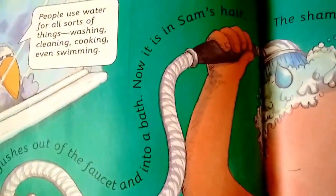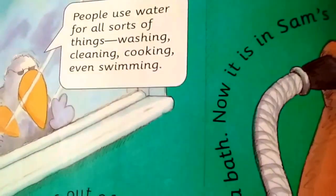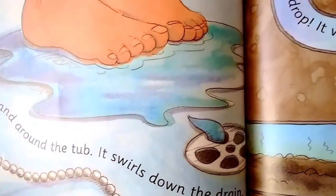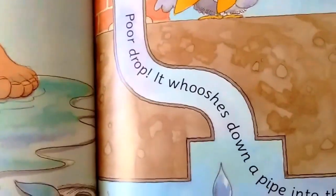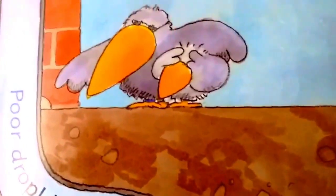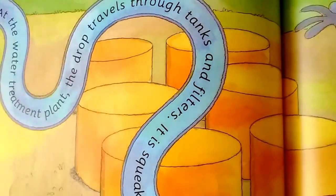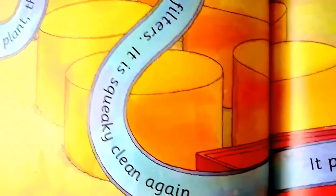The shampoo bubbles foam and splatters. People use water for all sorts of things — washing, cleaning, cooking, even swimming. The drop swishes around and around the tub and swirls down the drain. It whooshes down a pipe into the sewers. At the water treatment plant, the drop travels through tanks and filters. It is squeaky clean again.